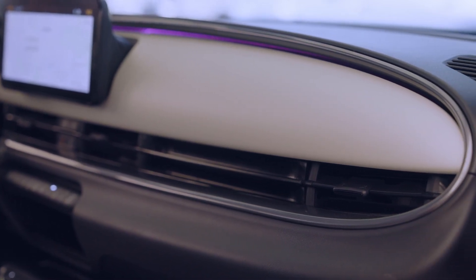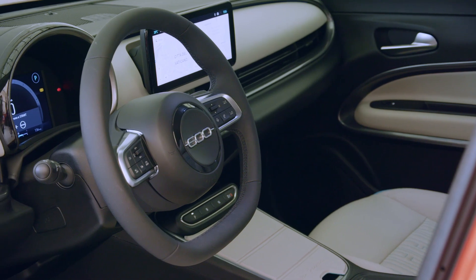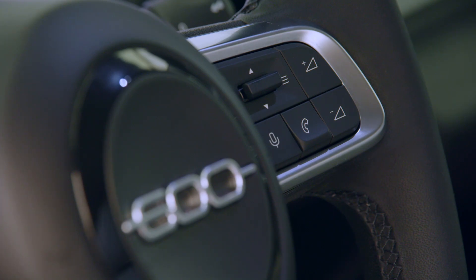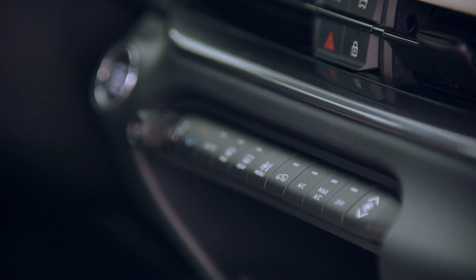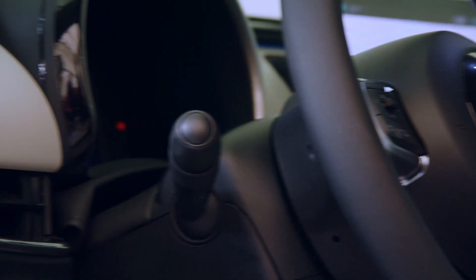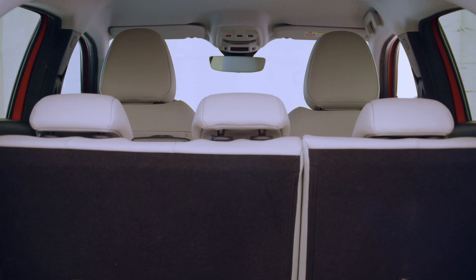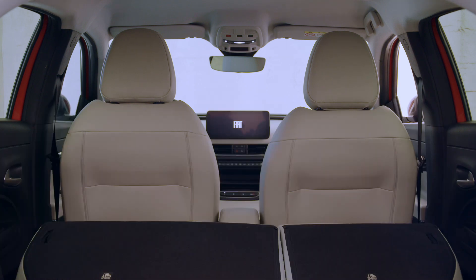What's under the hood? A 154-horsepower electric motor, providing a zippy 0–62 mph sprint in just 9 seconds. Energy is supplied by a robust 54-kilowatt-hour battery pack, promising 249 miles in a WLTP combined cycle, or over 373 miles when cruising through the city. The 600e also supports 100 kW charging, so you can get back to 80% charge in less than 30 minutes.